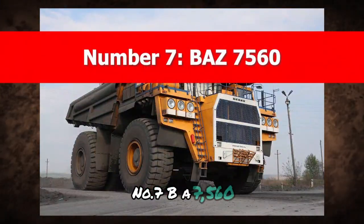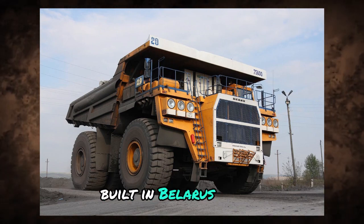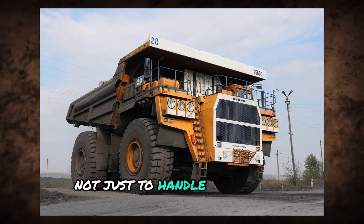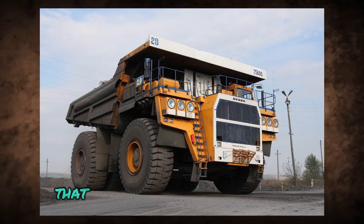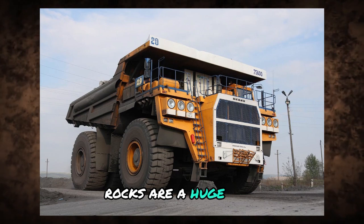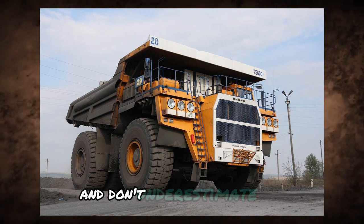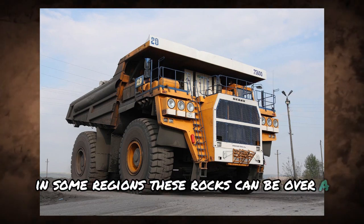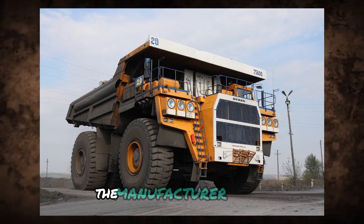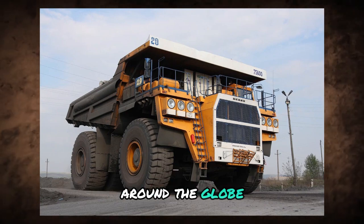Number 7: BAEZ 7560. The BAEZ 7560 is a lineup of ultra-class haul trucks built in Belarus by OJSC Belarusian Autoworks. This truck was made not just to handle mining and construction work, but also the rugged roads leading to those sites. It was also designed to manage loosened rocks — a major factor in mining zones. In some regions, these rocks can be over a meter long and weigh a ridiculous amount. The BAEZ 7560 is built to drag those around without issue, handling such loads in all kinds of weather and road conditions, which is exactly why it's actively used around the globe.